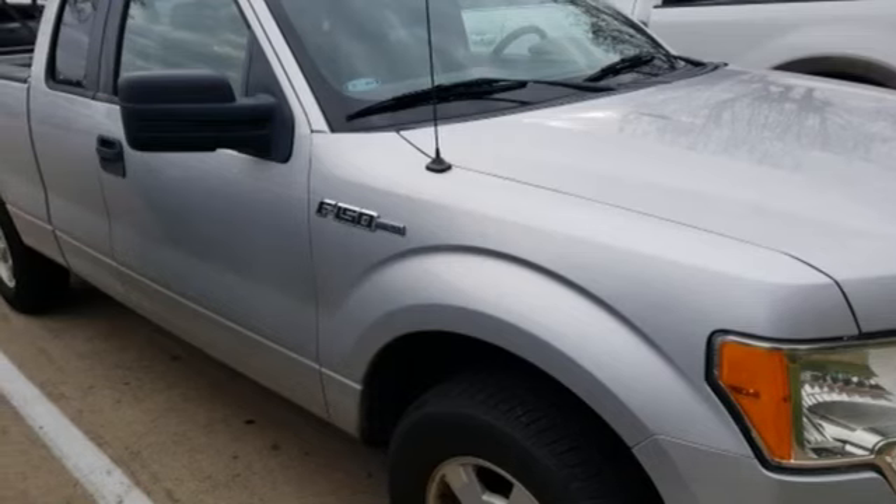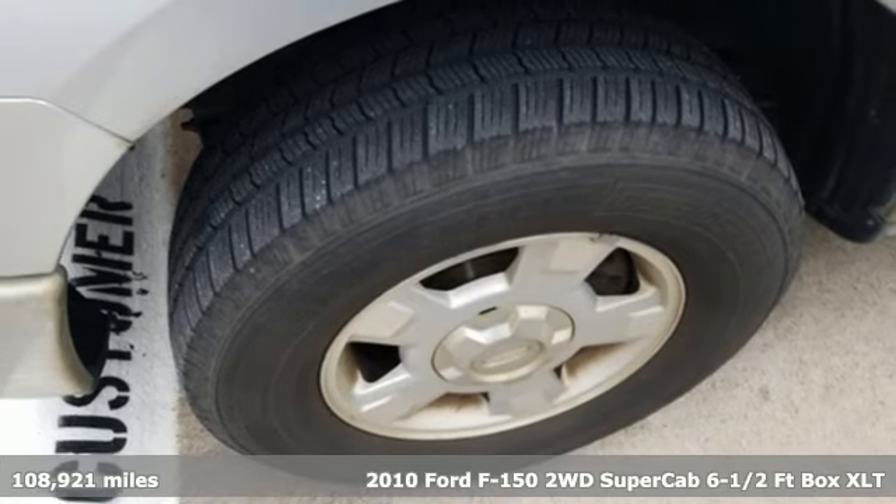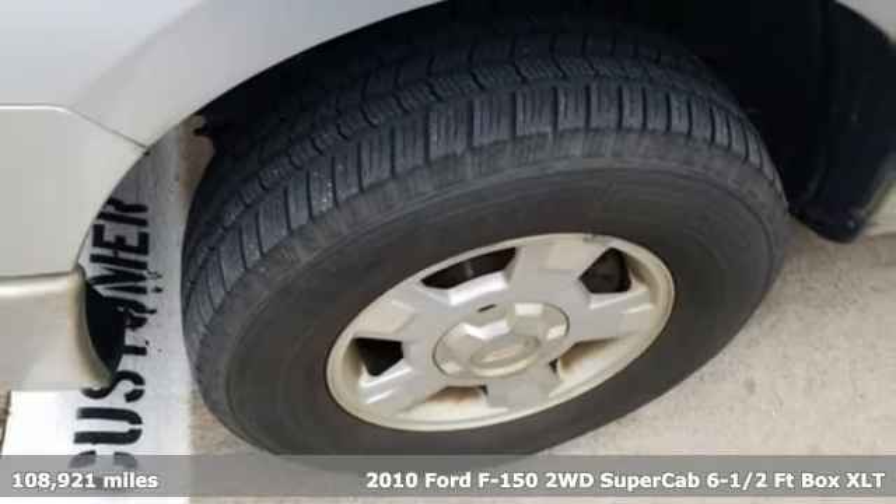Here's a 2010 Ford F-150. Job after job, this truck is always ready for the next project.